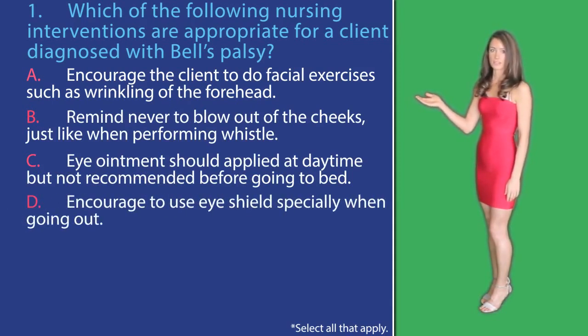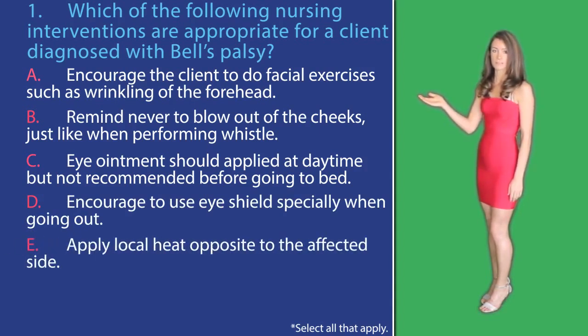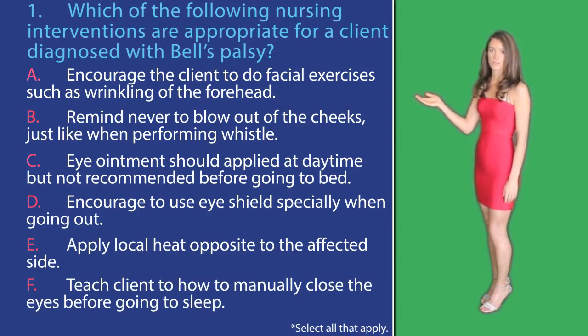D: encourage to use an eye shield specifically when going out. E: apply local heat opposite to the affected side. Or F: teach the client how to manually close the eyes before going to sleep.